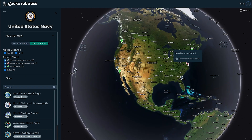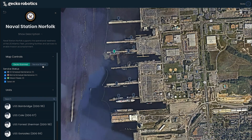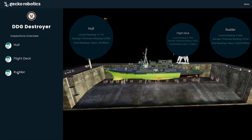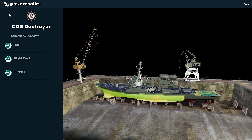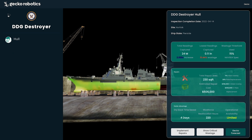Gecko's software platform Radar provides a common operating picture of the data essential to keeping the Navy mission-ready. This map-based view allows us to identify which sites are at risk of impairing fleet readiness. For this destroyer, Gecko captured 8 million readings across the flight deck alone. Only 3,000 readings were taken using traditional methods.